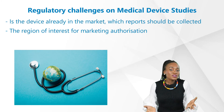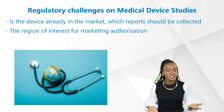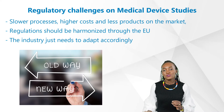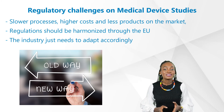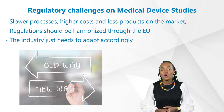Also consider whether the device is already on the market, which reports should be collected, and the region of interest for marketing authorization. As much as the industry complains about slower processes, higher costs, and fewer products on the market — which might have a negative impact on important patient treatments — it has been decided that regulations should be harmonized across the EU, and the industry simply needs to adapt accordingly.